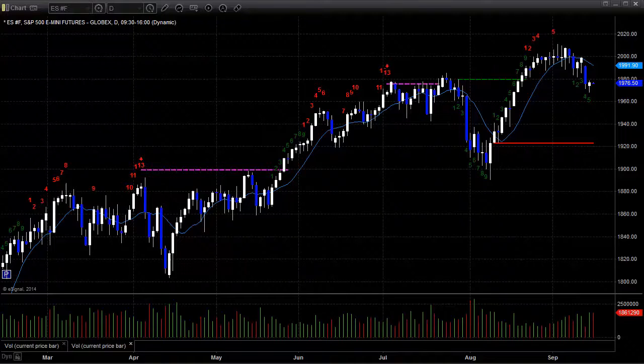Hello, this is the TradeSite U.S. Stocks and Futures Market Preview for Tuesday, the 16th of September, 2014.